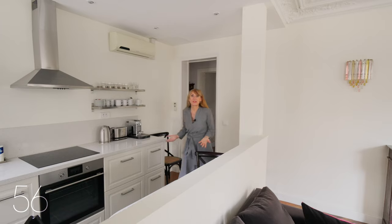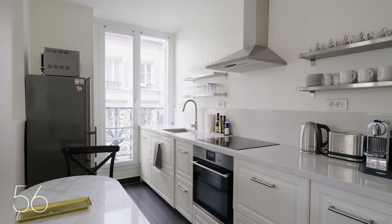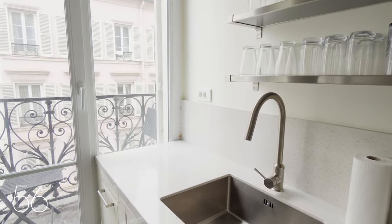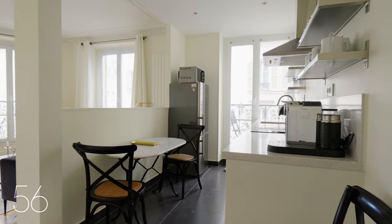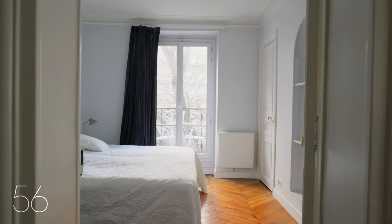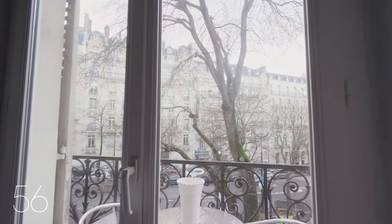The fully equipped semi-open kitchen is ideal for entertaining. As you retire to the bedrooms, each with their own balcony and bistro table, you'll find yourself immersed in typical Parisian views of period buildings.